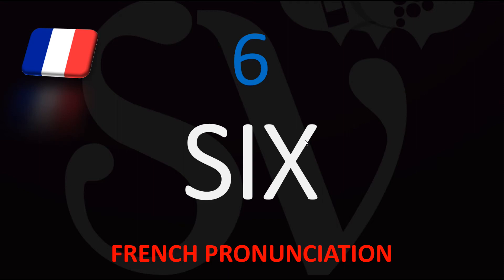This is Julien, the Frenchman who makes French pronunciation and French translation videos here on YouTube. We are looking at how to translate and how to say with a typical French accent the number 6.